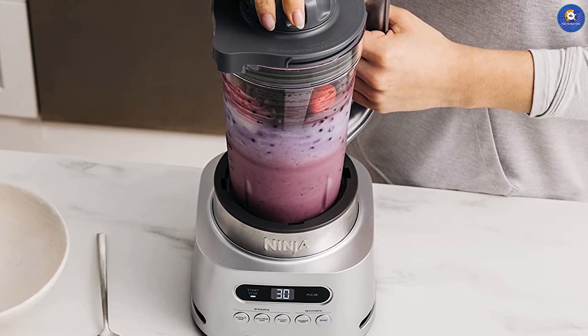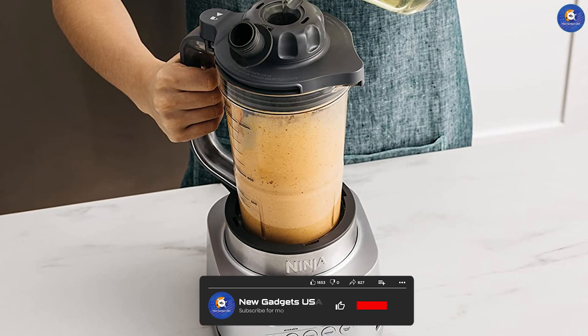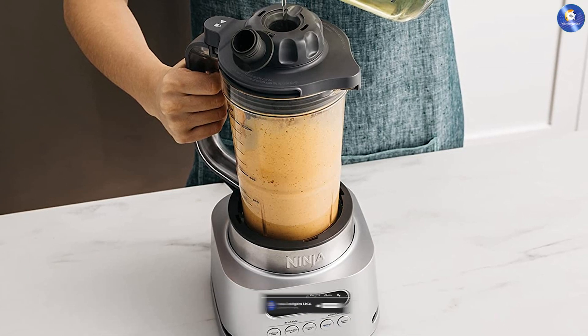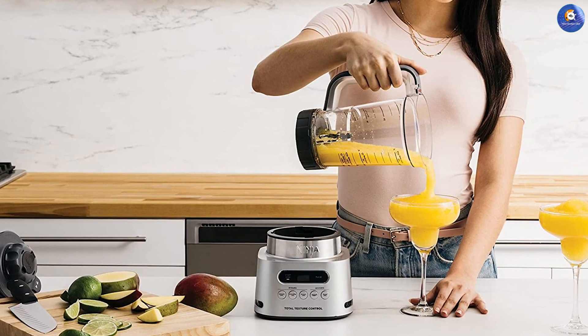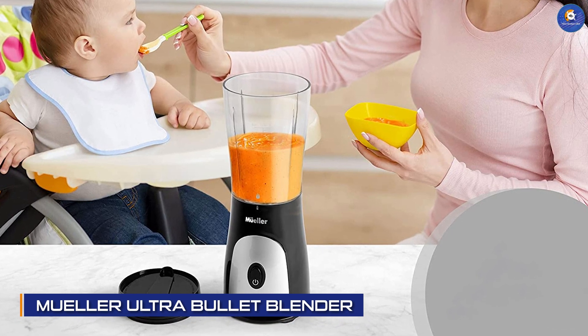The Ninja SS151 TWISTi Blender is a powerful blender that can blend just about anything. It has a 12-speed control dial that allows you to adjust the speed to your liking. It also comes with a 24-ounce cup and a 14-ounce cup, both of which have lids for on-the-go convenience. The only downside is that it's a bit on the noisy side.